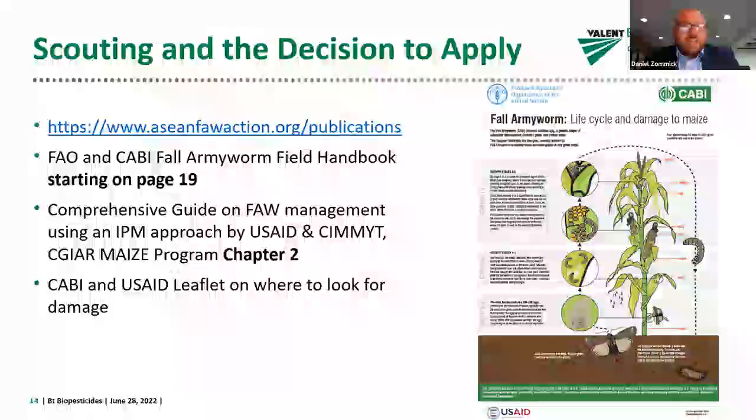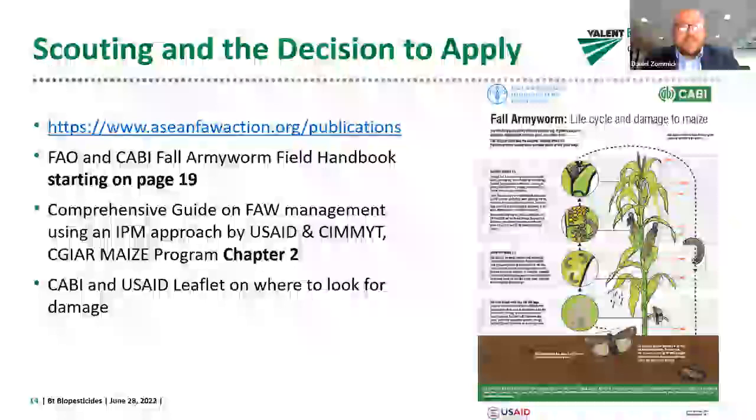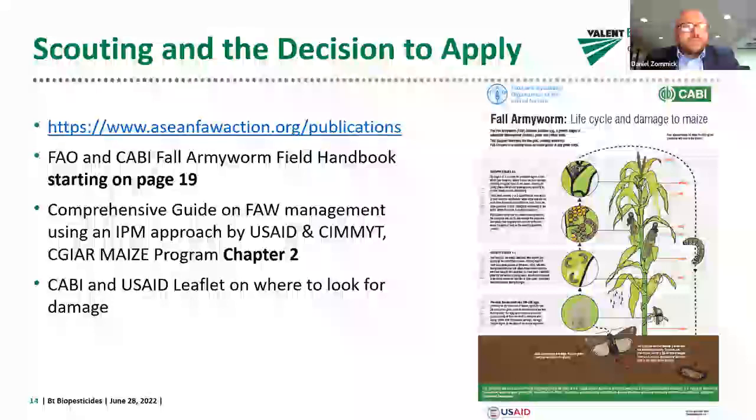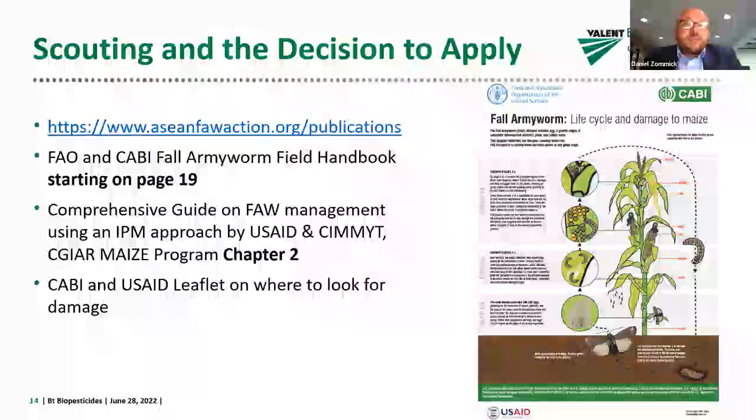There's a really nice FAO and CAVI Fall Army Worm Field Handbook where explanation of scouting starts on page 19. The Comprehensive Guide on Fall Army Worm Management using IPM has a whole chapter on going out into the field. On the right hand side, there's a CAVI and USAID leaflet on where to look for damage — an easy primer on where to look in the field for the different larval instars.